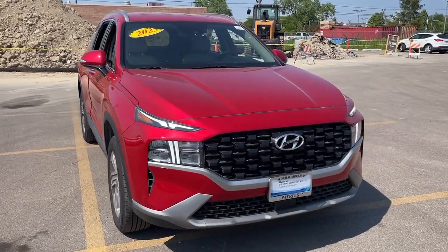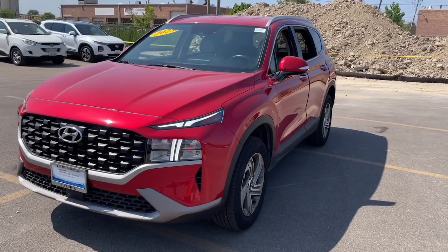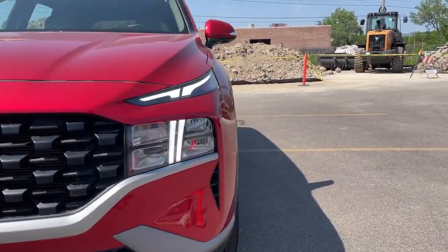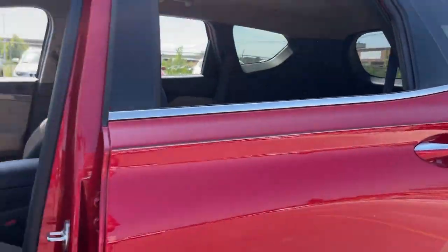You just found the 2023 Hyundai Santa Fe. With less than 10,000 miles on the odometer, this vehicle provides excellent value. Relax and enjoy the road trip in this convenient, well-equipped Santa Fe.